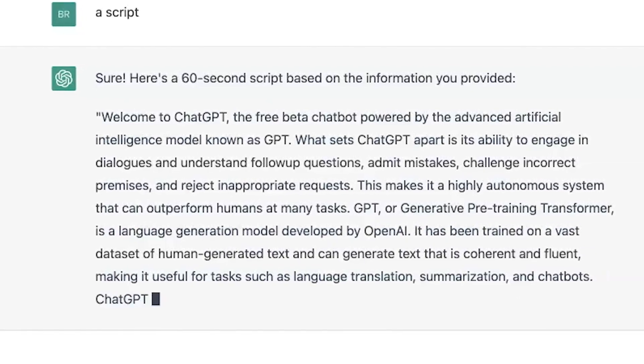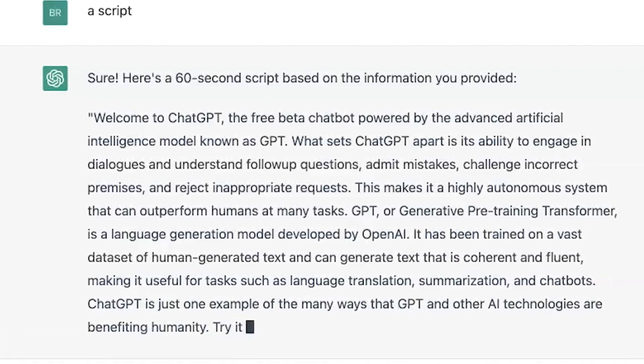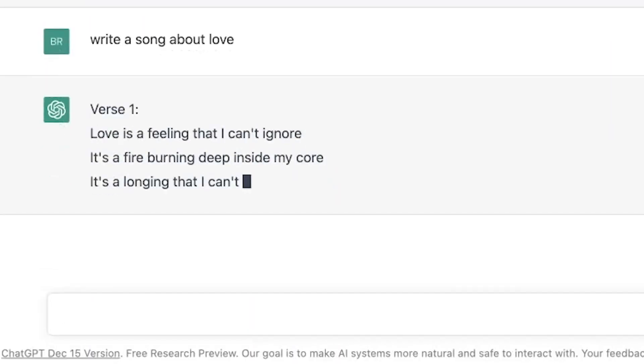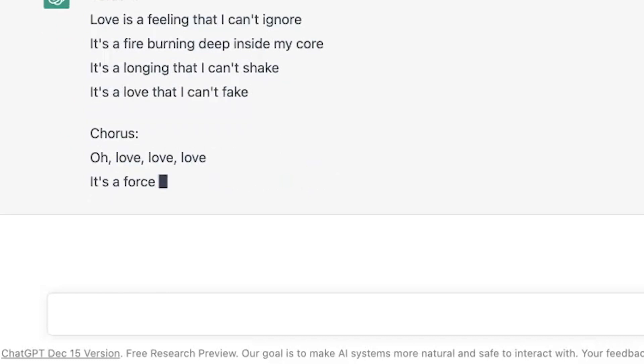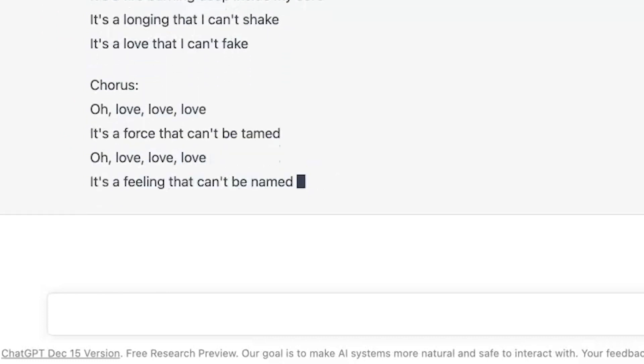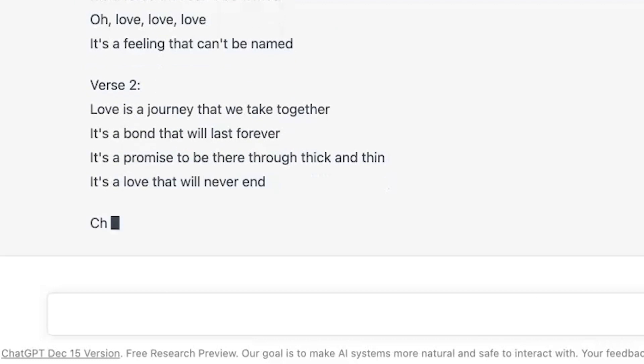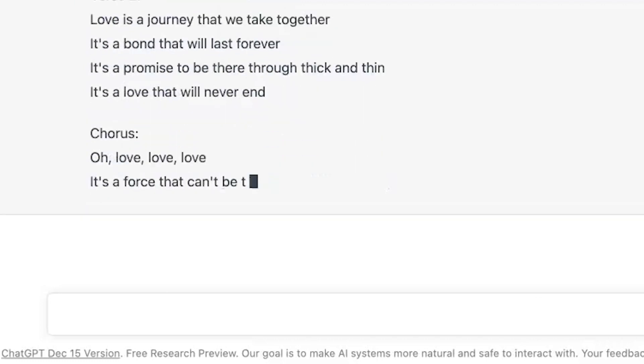In fact, ChatGPT wrote the very script you're hearing right now. And as a language generation model, ChatGPT can be used for applications such as language translation, summarization, content creation, and chatbots. Try ChatGPT today and experience the power of artificial intelligence.